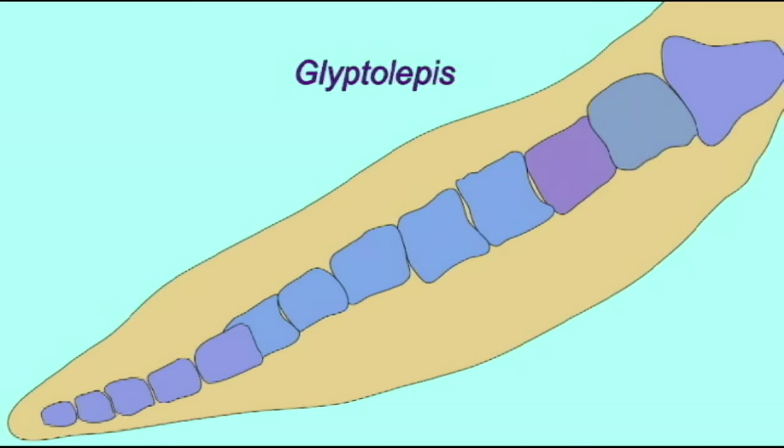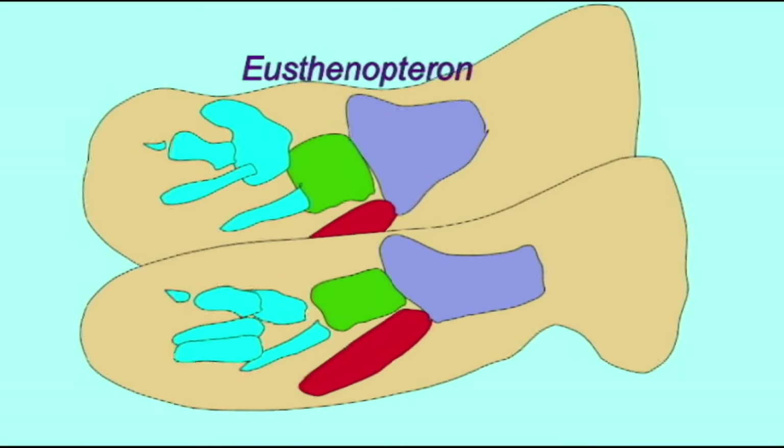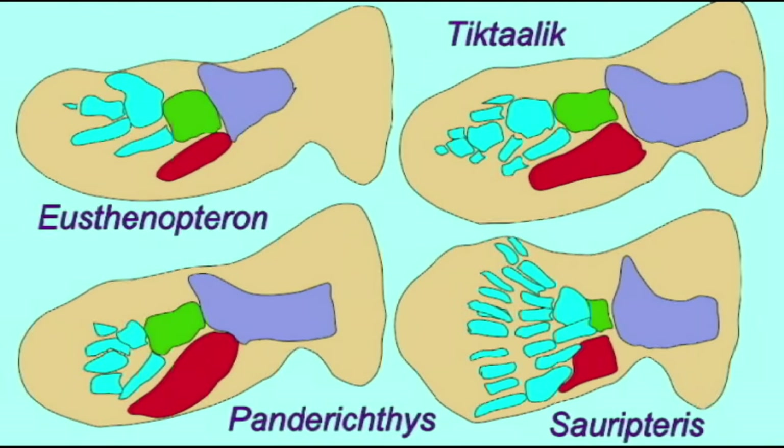In the fossil record, there are sarcopterygian fish more closely related to tetrapods than lungfish are, whose fin bones were homologous to those bones of amphibian arms and legs.